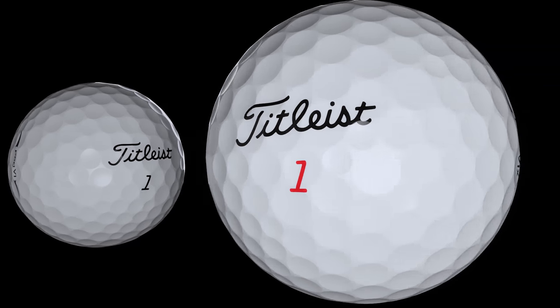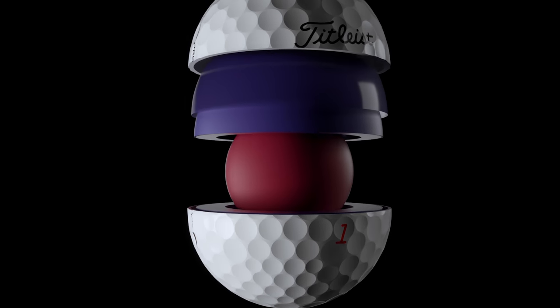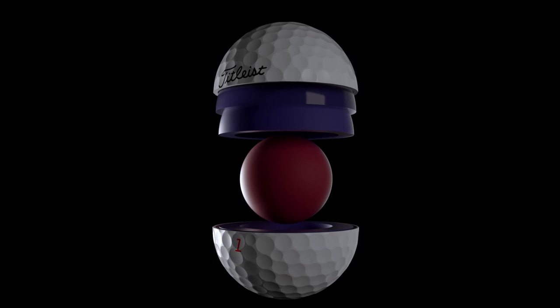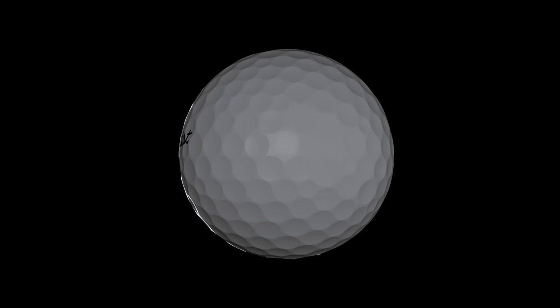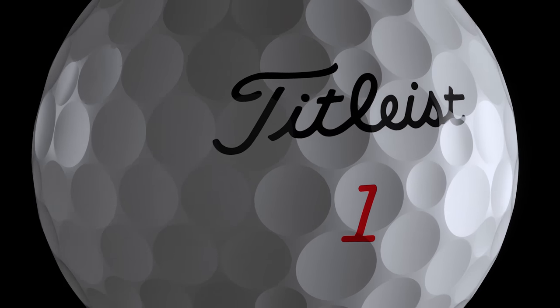The extraordinary distance and high flight of the new Pro V1 X features a ZG Process dual core. Both new Pro V1 and Pro V1 X are constructed with a proprietary soft urethane elastomer cover system that provides drop and stop green side control, soft feel, and long-lasting durability.